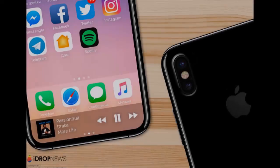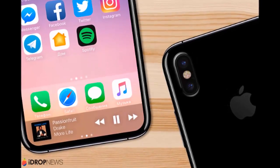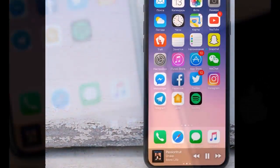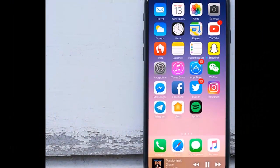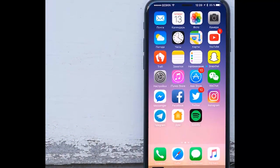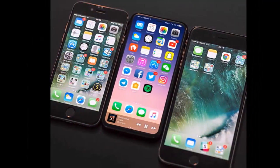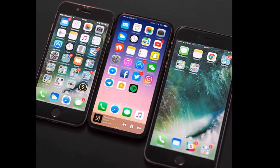A new iPhone 8 concept video provides us with an incredibly eye-catching look at how the iPhone 8's immersive screen might actually look and feel. We've certainly seen a large parade of iPhone 8 concept videos and mock-ups over the past few weeks, but this video in particular really does a great job of showcasing why current iPhone owners are chomping at the bit to upgrade.